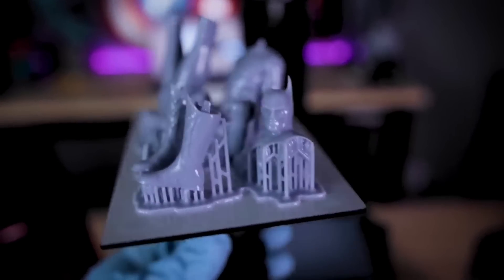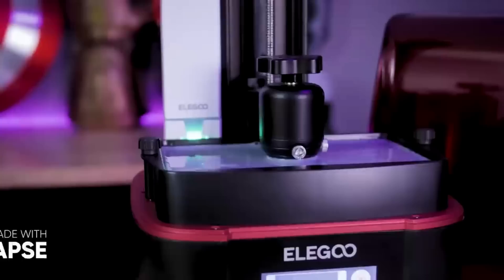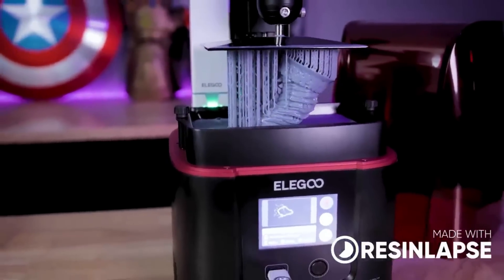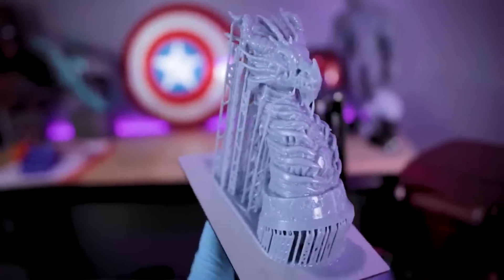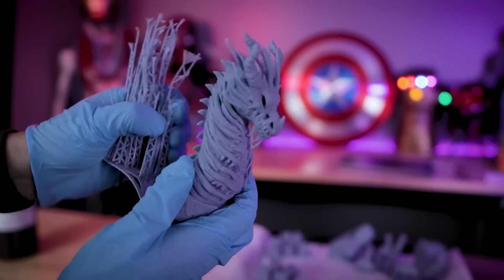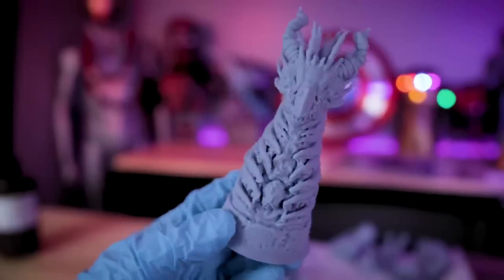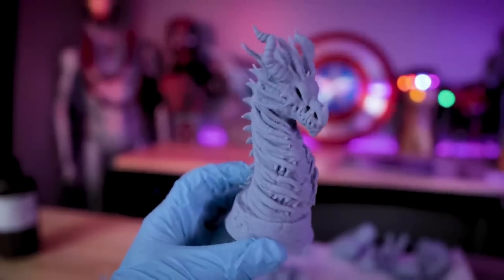The built-in active carbon filter effectively absorbs and filters resin odors and pungent fumes, giving you a fresh printing experience. With copper heat tubes and a powerful cooling fan, you get faster heat transfer and better cooling efficiency, extending the lifespan of your printer. The Mars 3 Pro supports both ChituBox Pro Slicer and Lychee Slicer 3.0. ChituBox Pro offers additional features like an automatic support algorithm, model repair tool, and easy object manipulation to unlock the infinite possibilities of 3D printing.